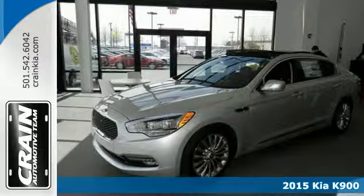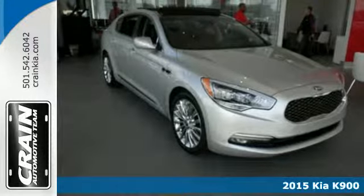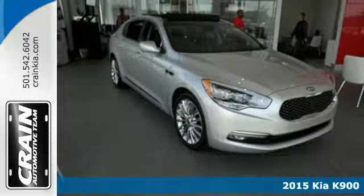Here's a 2015 Kia K900. It comes packed to the brim with innovative designs that heighten your driving experience.